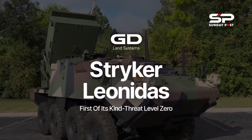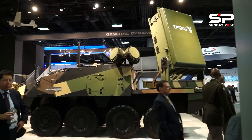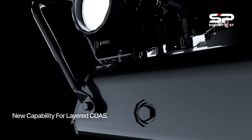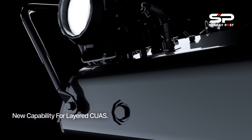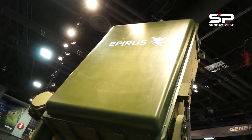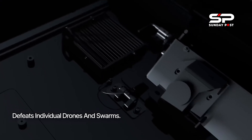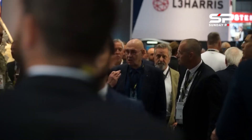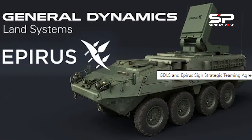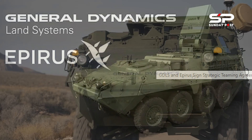Stryker Leonidas is the latest addition to Epirus's suite of HPM systems, along with the company's ground-based Leonidas system for surface-to-air defense and the Leonidas Pod — a first-of-its-kind mobile and compact HPM system. When deployed in tandem, the Leonidas family of products creates a layered counter-swarm and counter-electronics field of protection. Epirus is also actively exploring future capabilities to defend against next-generation threats.